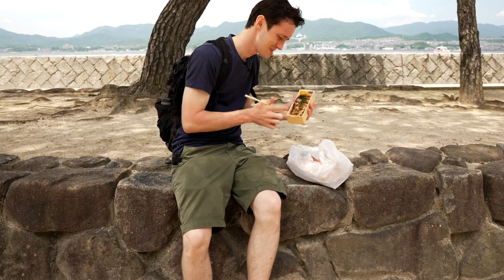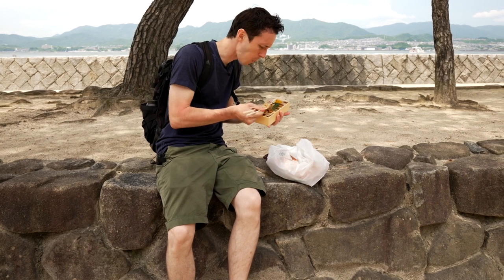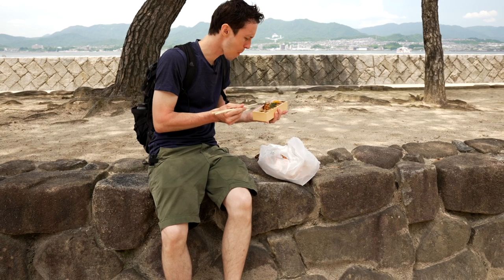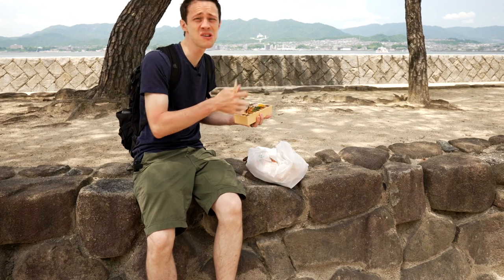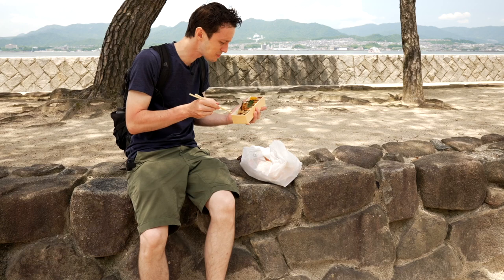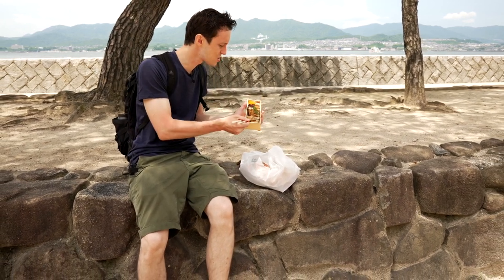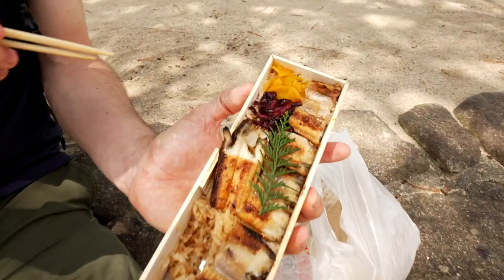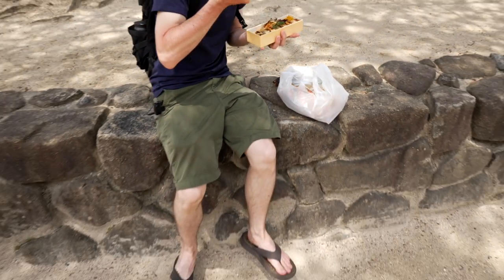Itadakimasu. I don't know what I was expecting — I mean, slippery, slimy eel. I wasn't really having a good first impression when I stuck that in my mouth, but it's not too bad. It's got some really nice yummy rice mixed in there and some of these little yellow and purple pickle things. Not too bad.